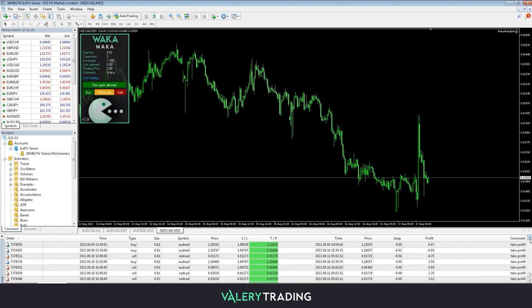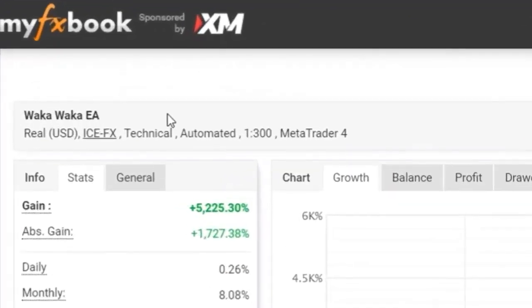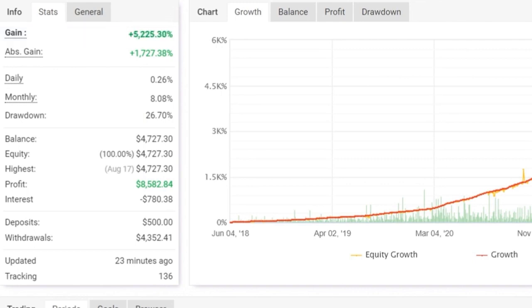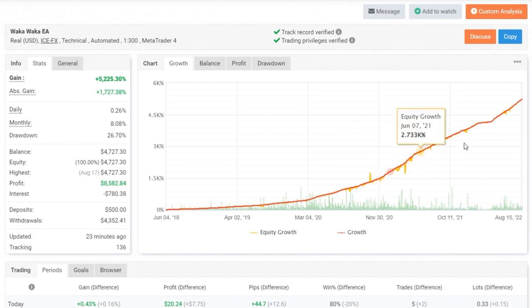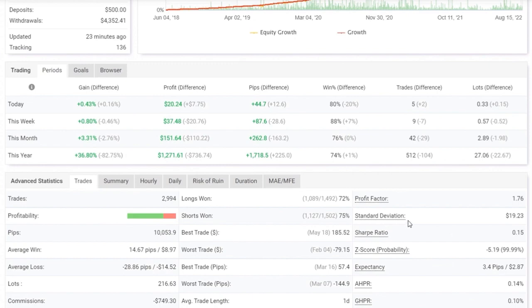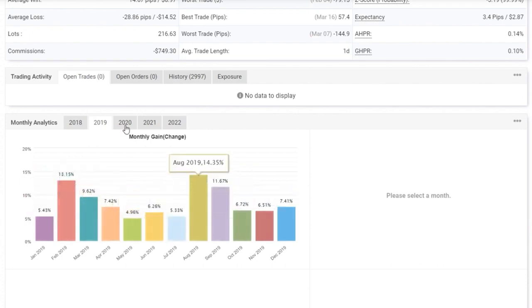So how can you verify the proven track record of Waka Waka yourself? You can access my verified Myfxbook account at any time and see the results the EA has been producing since it was first published in February of 2018, with different settings — you can find the links in the video description. If you scroll down on this page, you will find a lot of useful information regarding trading, as well as advanced statistics. There are also monthly analytics which show the results for each month starting from February 2018.